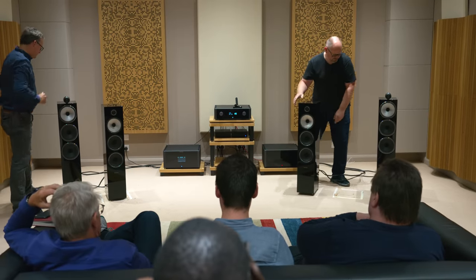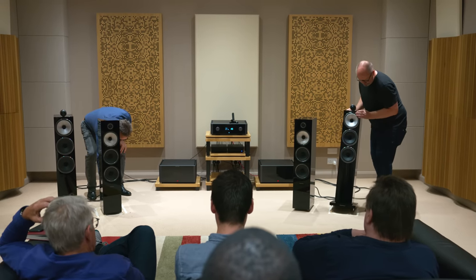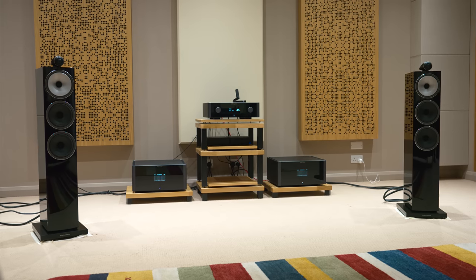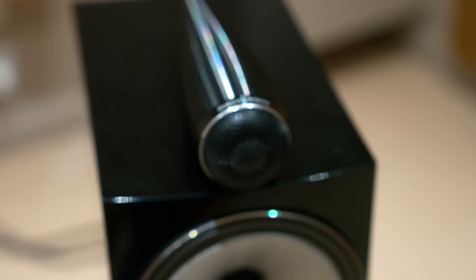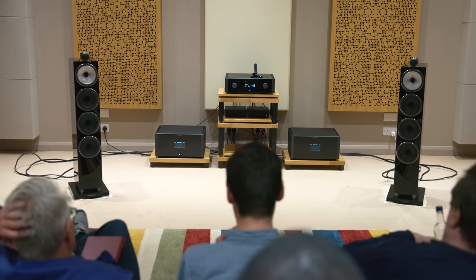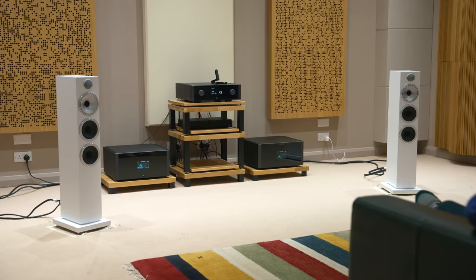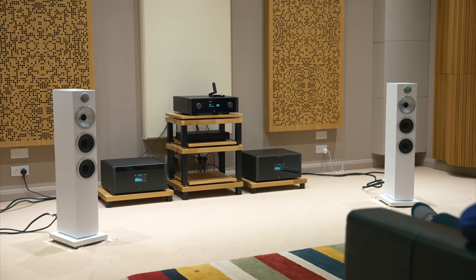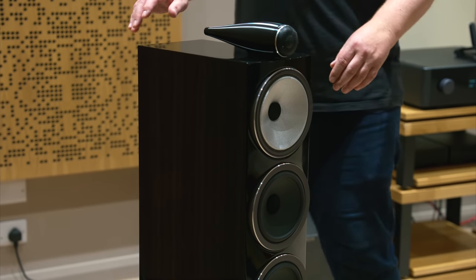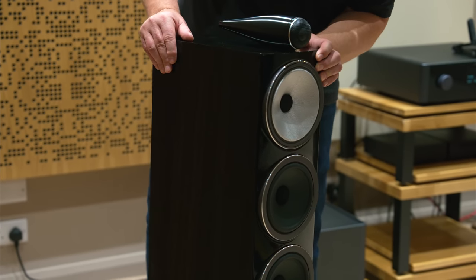Bowers then did a demo between the 703 S2 and the 703 S3. With the S3 having the tweeter on top and other improvements, it sounded much, much better for openness, clarity, and soundstage three-dimensionality. This AB demo really showed me how Bowers have taken the 700 range forward. Overall, it was only a short and sweet demo session for any individual speaker, but listening to them back to back with S2 versus S3 comparisons was really very informative. The message of what the 700 S3 range is all about: more space, more openness, more clarity — more like the new 800.